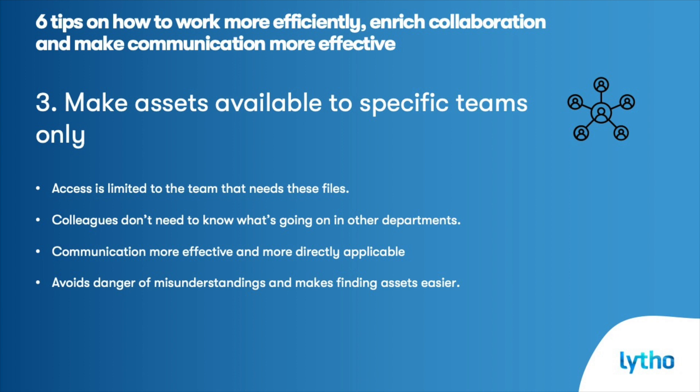Make assets available to specific teams only. Make sure that files are only available to the specific teams that need them — in other words, make sure that access is limited to the team that needs the files. Think for instance about the sales, marketing, and HR departments. They do not need to know what's going on in the other departments, so communication could be more effective and more directly applicable to them if you follow these best practices of restricting availability of assets to specific teams only.